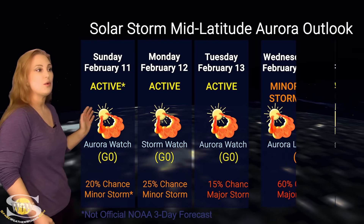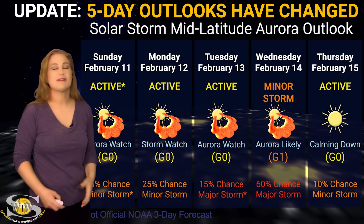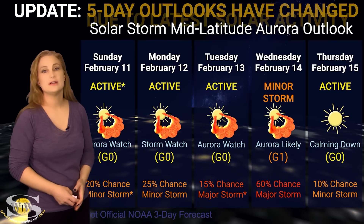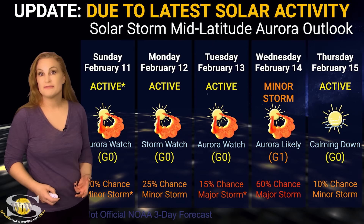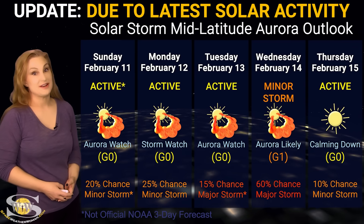At mid latitudes, we're still expecting mainly unsettled conditions, but by the 13th we could possibly see active conditions with possibly about a 45% chance of a minor storm. This should settle down by the 14th and into the 15th. Aurora photographers, stay on your toes because with these big flare players in Earthview, they could be launching solar storms at any time, so this forecast could definitely change.